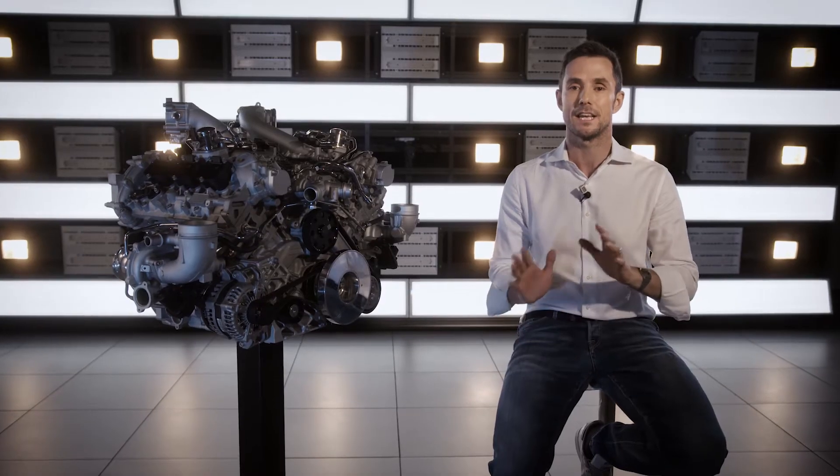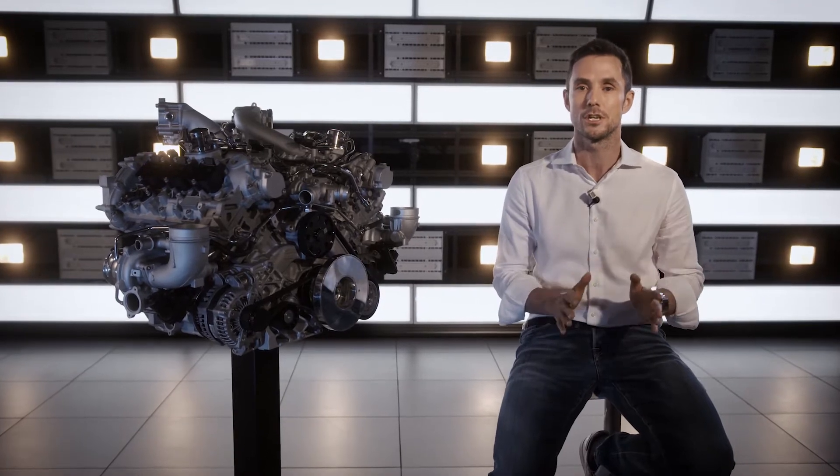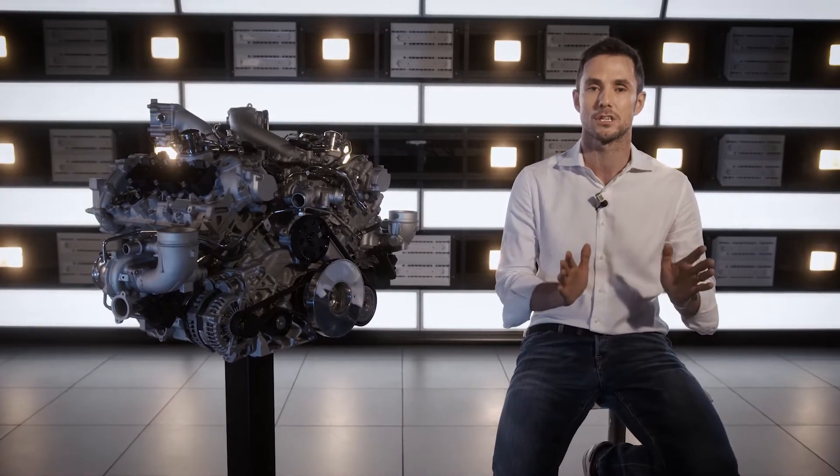From that point on, the effect was viral. This engine was going to be the engine to build. The initial team was then expanded and integrated with the propulsion system organization under the leadership of Gianluca Pivetti, with the aim of finding out whether an F1 technology could be adapted for use on a production car.